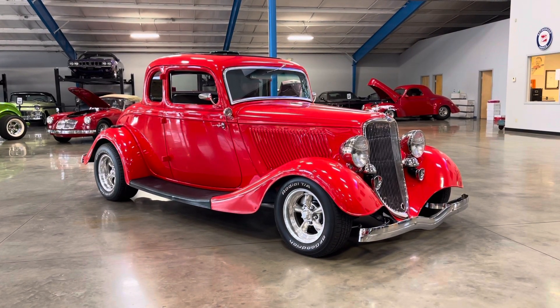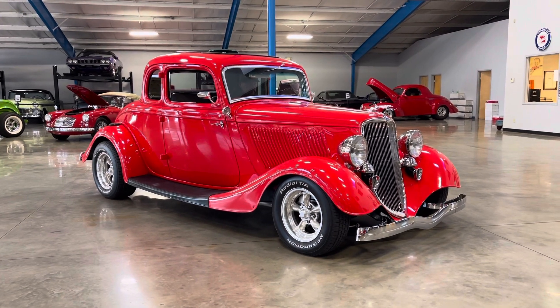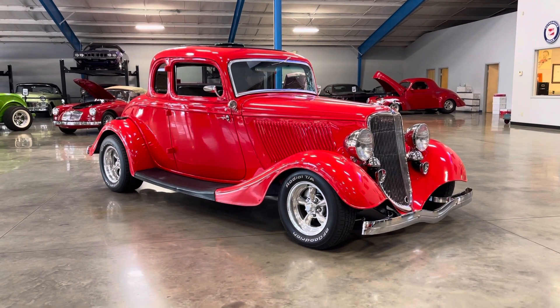Hi guys, Chris here from John Kuchleitner's Galleria of vintage, classic and pristine cars. Today we're looking at our 1933 Ford five-window street rod.